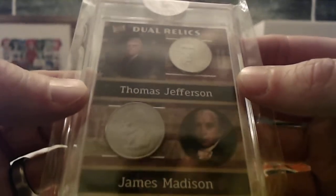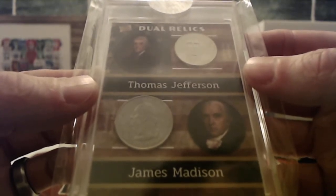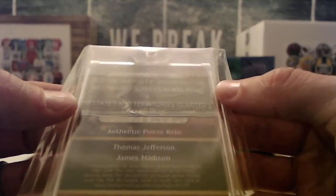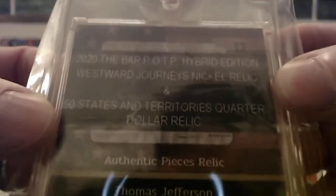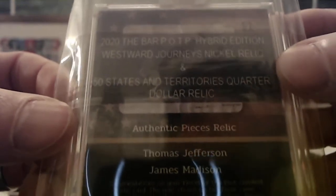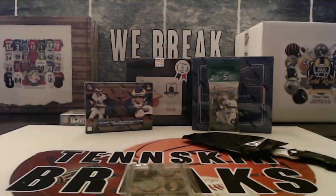So that is J and M — M is Richard's. J went unsold, so that'll stay with the breaker and we'll go ahead and randomize it. It is a Westward Journeys nickel and the 50 States and Territories quarter. So let's put this in the randomizer — we've got J and M in the order listed on the card.